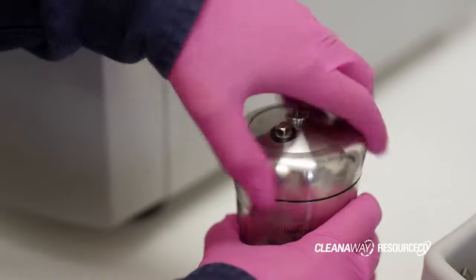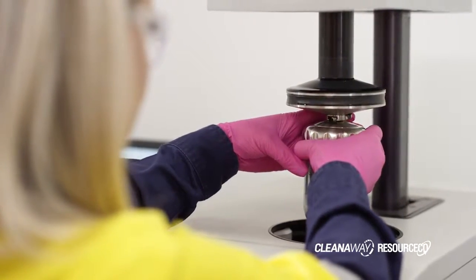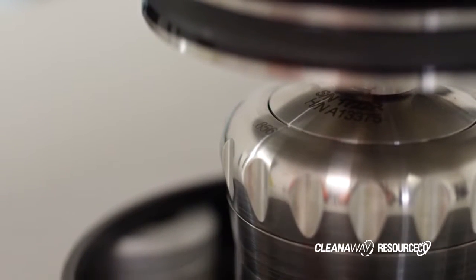The lab work here is targeted at monitoring our end product to make sure that when it reaches our customers it performs as expected when it's incinerated. We conduct calorific value, chlorine, moisture, ash and particle size testing.